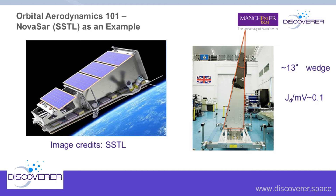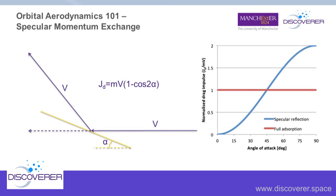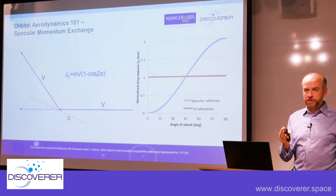With specular reflecting materials, drag could be reduced by an order of magnitude. It's worth noting that specular reflecting is the ideal case — some things are more quasi-specular, giving something not quite as good. But some are super-specular, meaning gas comes off at a shallower angle to the flow, which in some cases means the curve moves further over, and our geometries don't have to be quite so extreme in terms of angles to the flow direction, which is also helpful.